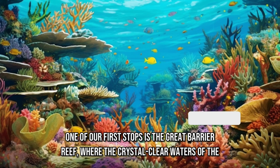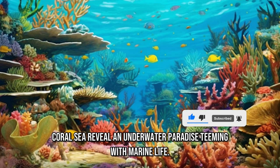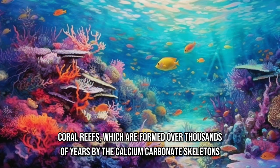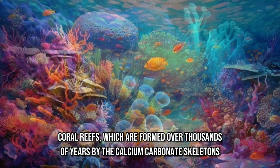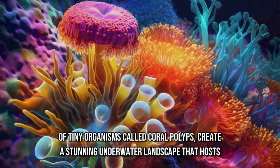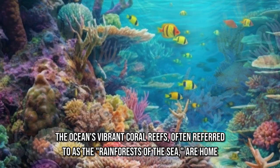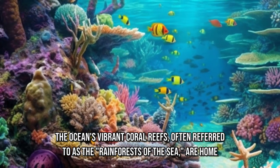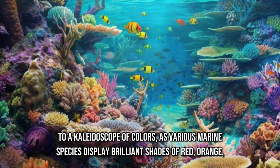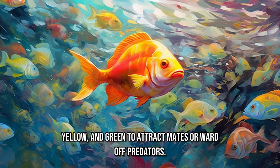One of our first stops is the Great Barrier Reef, where the crystal-clear waters of the coral sea reveal an underwater paradise teeming with marine life. Coral reefs, which are formed over thousands of years by the calcium carbonate skeletons of tiny organisms called coral polyps, create a stunning underwater landscape that hosts a multitude of colors and shapes. The ocean's vibrant coral reefs, often referred to as the rainforests of the sea, are home to a kaleidoscope of colors, as various marine species display brilliant shades of red, orange, yellow, and green to attract mates or ward off predators.